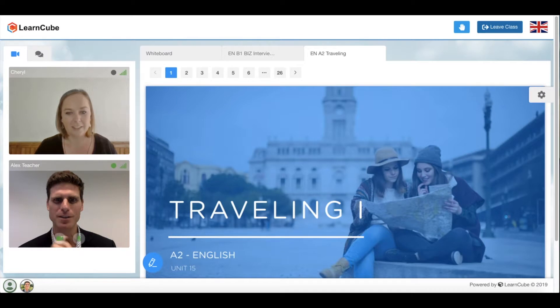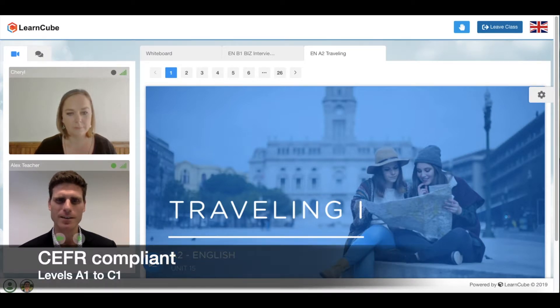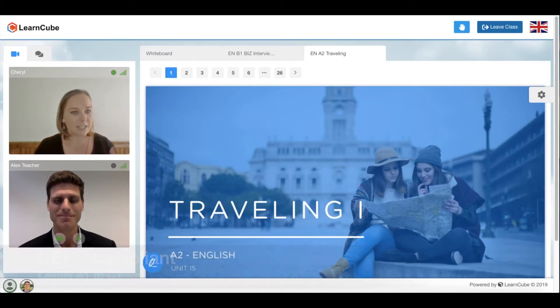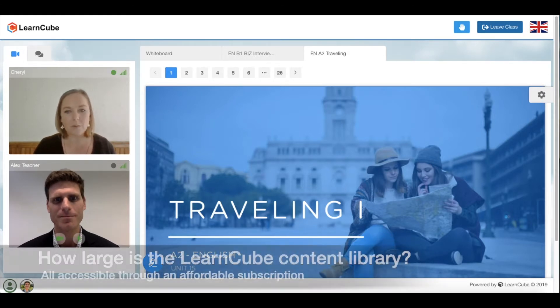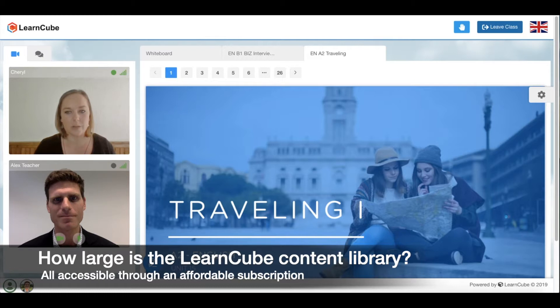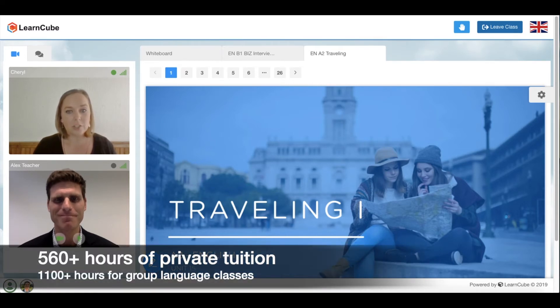But is this also CEFR compliant? Absolutely. Our lessons are completely based on the CEFR from A1 to C1. Each level has approximately 18 competencies that it works with. Typically, one student in a private class would take three to four hours to complete the competency. However, in a group class, it could be six to eight hours. So in general, you have up to 560 hours for private classes and 1,100 hours of content for group classes.